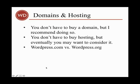So what I'm going to do is go visit the sites, and then I'll come back and explain a little bit about domains and hosting.